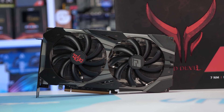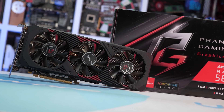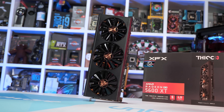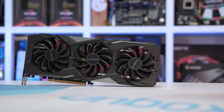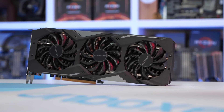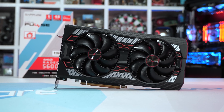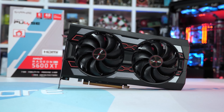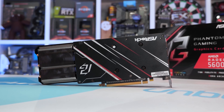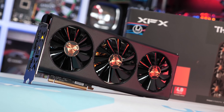Reasonably priced models include the Gigabyte Gaming OC at $290, the ASRock Phantom Gaming D3 also at $290, and the XFX Thick 3 at $300. Of that group, the Gigabyte Gaming OC stands out — it may in fact be the very best 5600 XT graphics card, period, or perhaps tied with the Sapphire Pulse. Both feature among the best coolers at their price point and are priced just $10 over MSRP. The ASRock Phantom Gaming D3 and XFX Thick 3 are also worth considering if the top two options are unavailable in your region.